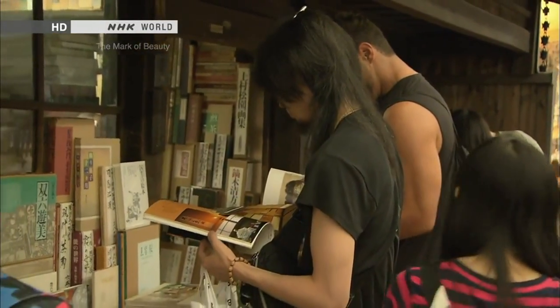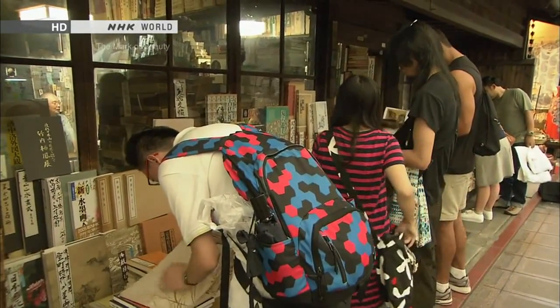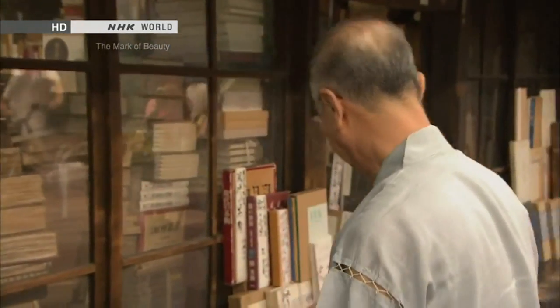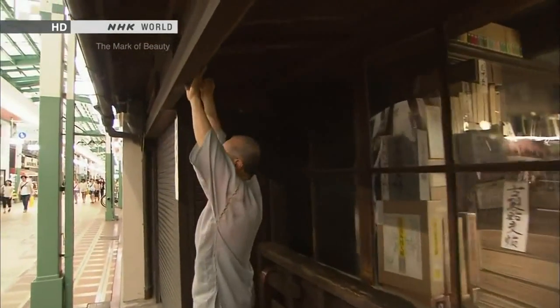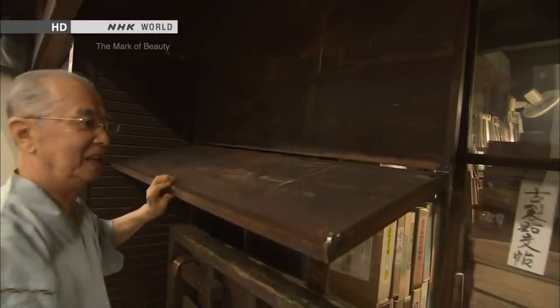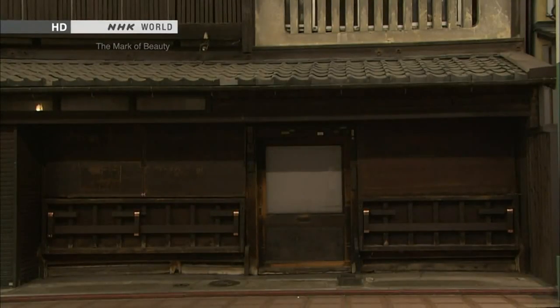As always, the Engawa gathered many people on this day. On a day like today, I feel rewarded for doing all this. After the shop closes, the Engawa shows a transformation — wooden shutters are unfolded from above. Sometimes the Engawa acts as a part of the shutters.